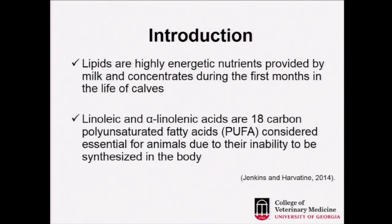Within this fat, we have linoleic and linolenic acid — these are 18-carbon polyunsaturated fatty acids. Linoleic has two double bonds and linolenic has three double bonds. They are so-called omega-6 (linoleic) and omega-3 (linolenic) fatty acids, and are considered essential for animals due to their inability to produce them in the body, so they must be provided by the diet.